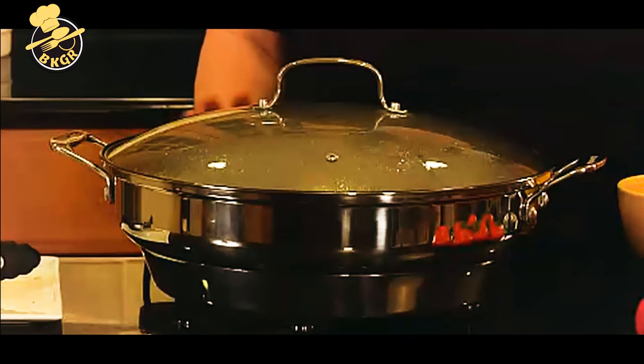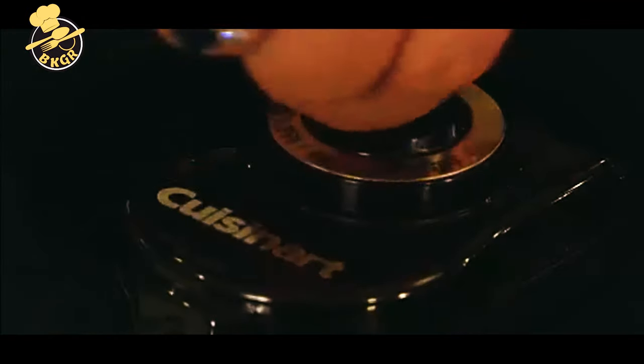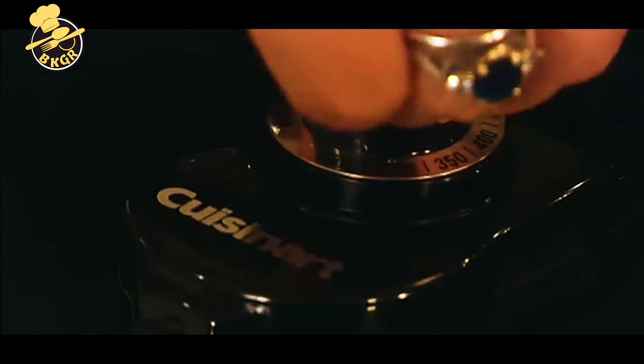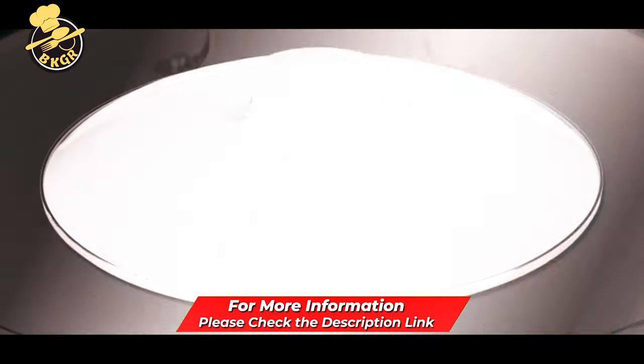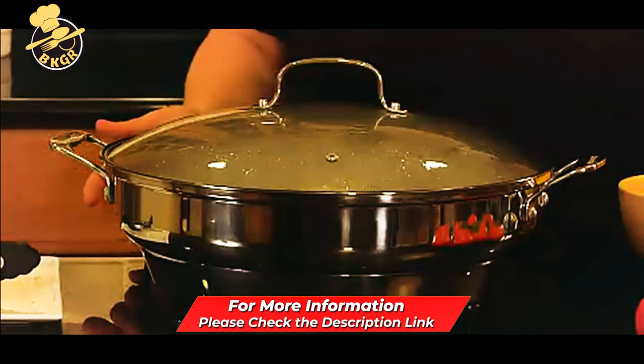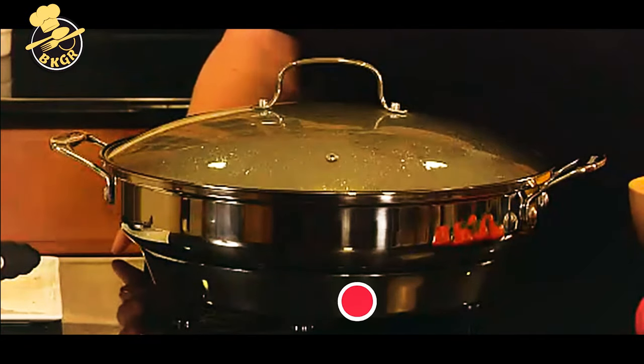The unit has a convenient temperature control that allows for precise heat adjustments and is designed to stand vertically or horizontally depending on your cooking needs. It is also oven-safe up to 500 degrees F, allowing you to use it with your favorite recipes that require the oven. It comes with a three-year limited warranty, is dishwasher safe, and includes removable cord storage — and makes a lovely gift.